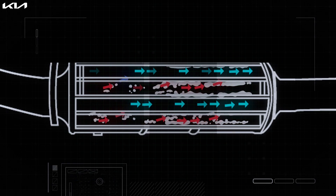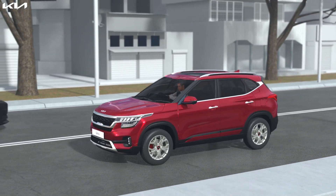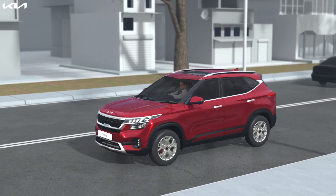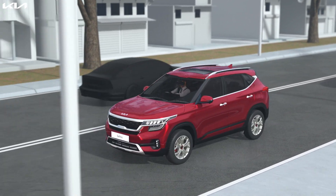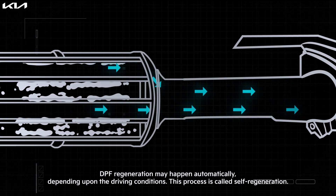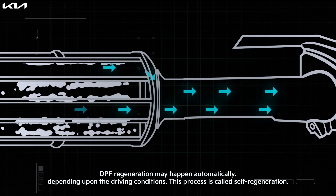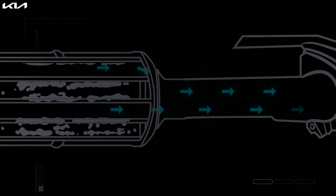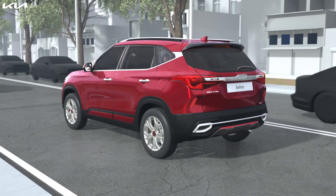This process of cleaning the DPF is called DPF regeneration. Particulate matter keeps accumulating in the DPF as the vehicle is driven, but rapid accumulation may happen on short trips or at low speeds. DPF regeneration may happen automatically depending upon driving conditions — this process is called self-regeneration.